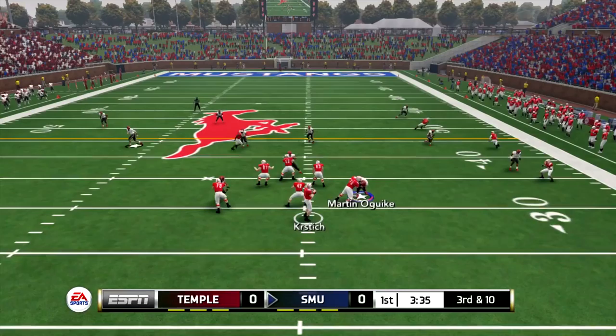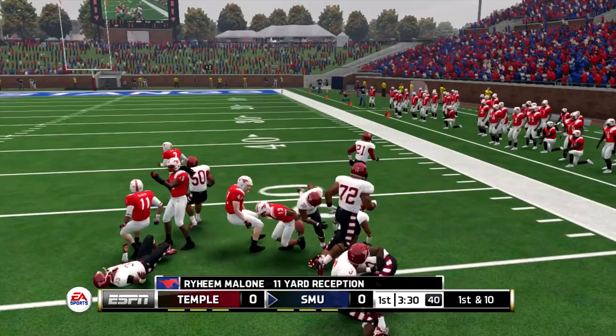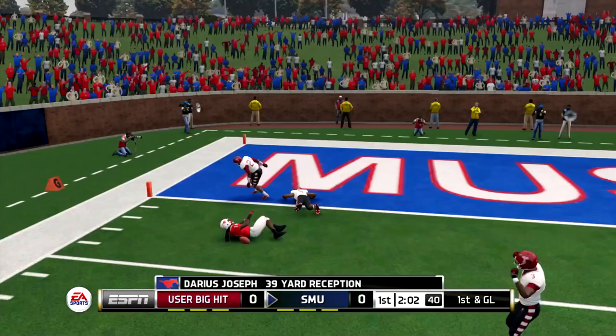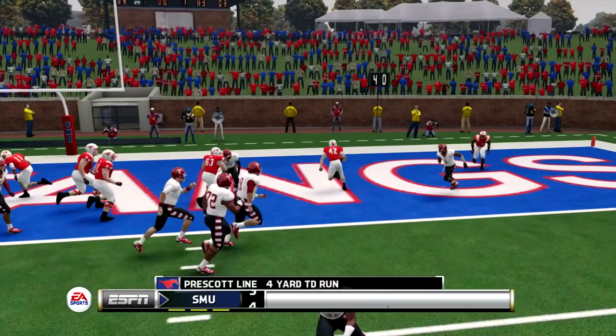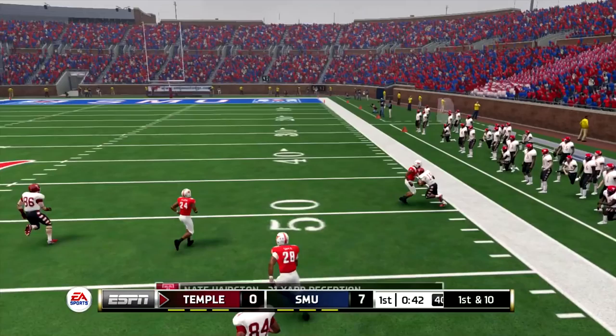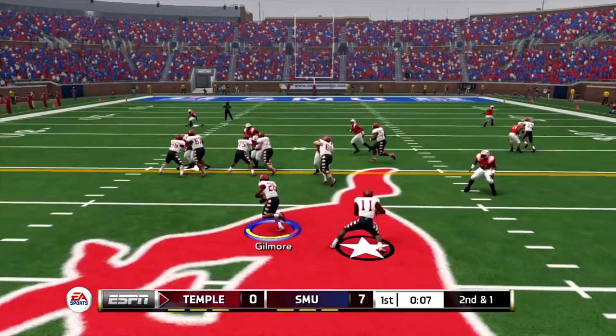Coming from me, getting it to Malone — the SMU Mustangs get the first down to Raheem Malone. Third and ten, two minutes left in the first quarter. Kristic dropping back, bombs it down the field, getting it to Darius Joseph — catches the pass but takes a heck of a hit. Garrett Kristic five for eight, 68 yards passing right now. Kristic gives it to line — Prescott gets the four-yard touchdown run, puts the first seven up on the board.